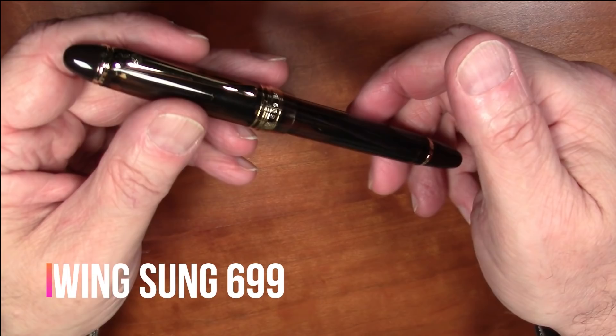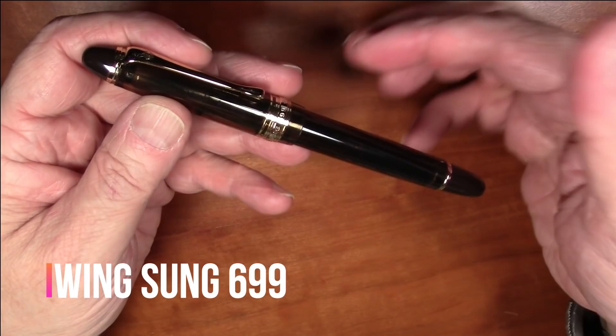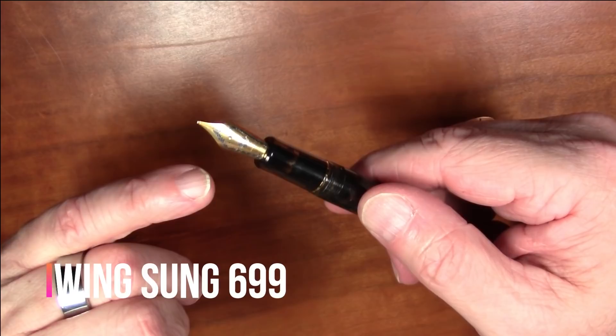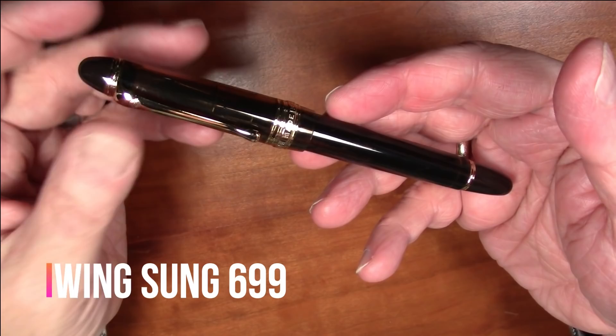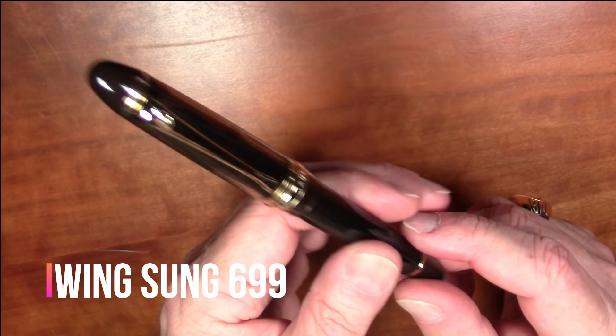In the under fifty dollar category, the runner-up is the Wingsung 699. If it looks like a Pilot Custom 823, you wouldn't be alone in thinking that — it's very much styled after that pen. It's a vac filler with a steel nib that writes really nicely. If you like the Pilot Custom 823 but don't want to spend over two hundred dollars for a gold nib pen, you can get this for about one tenth the price.